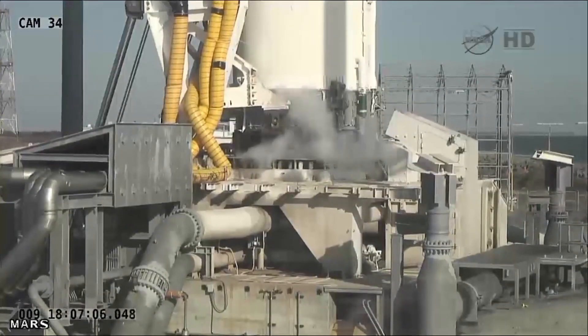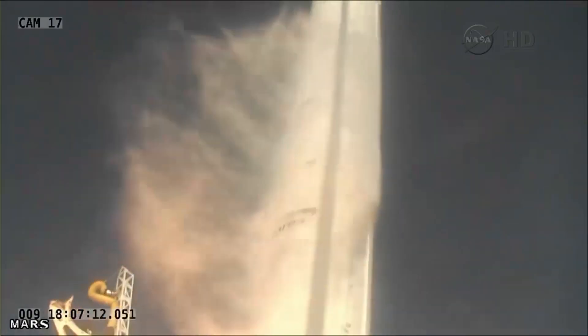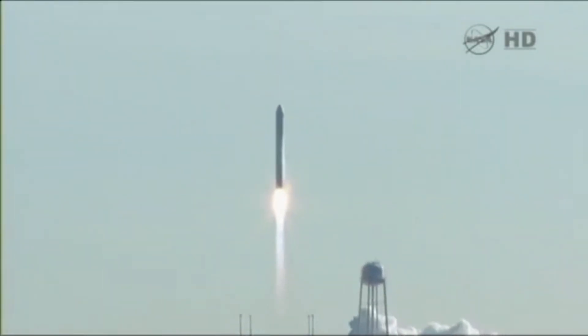The first Cygnus, named after the late NASA astronaut and Orbital Sciences executive G. David Lowe, launched atop an Antares rocket from the Mid-Atlantic Regional Spaceport on Wallops Island, Virginia, on September 18, 2013.